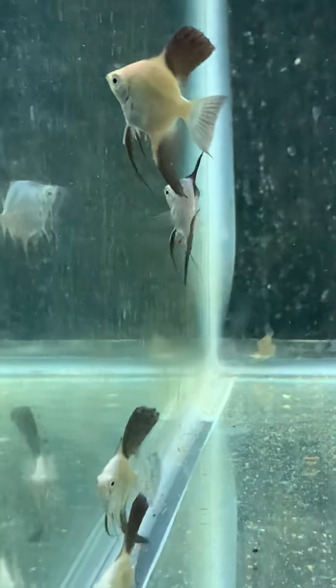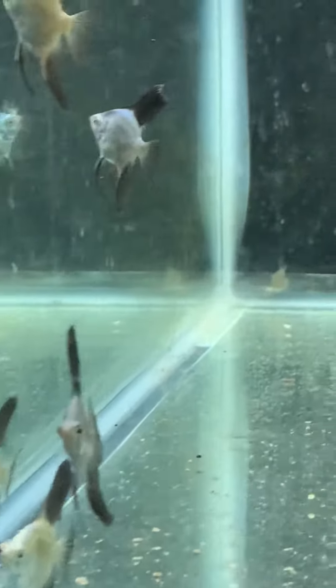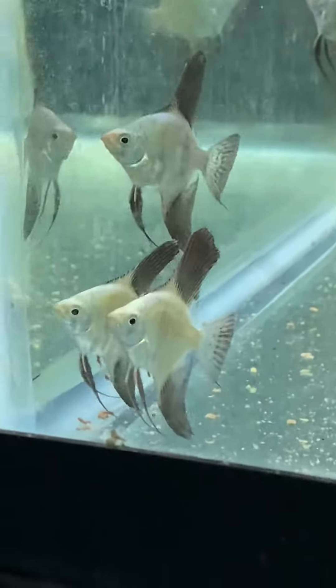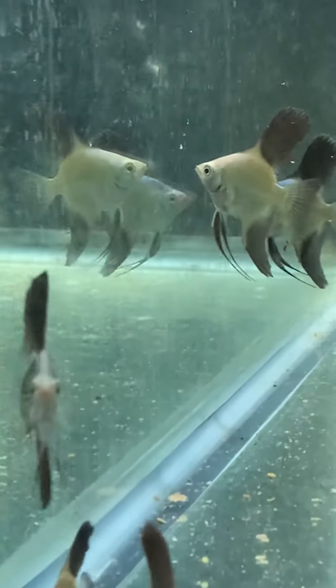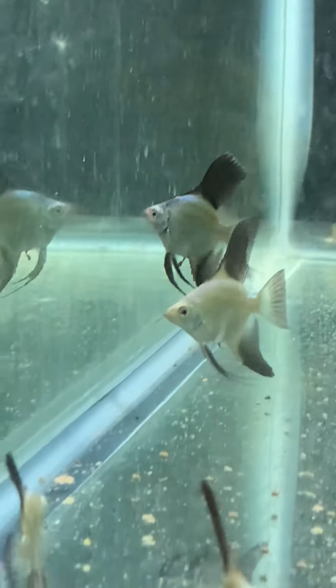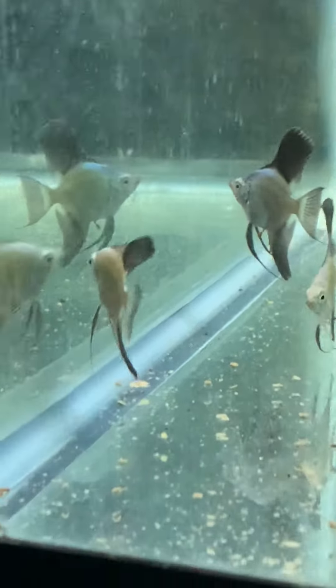These are my Bulgarian Green Angels. I thought I'd never get angels again, but these things are just too awesome. I love their fins, how black they are, and their greenish silver or gold tints on them.